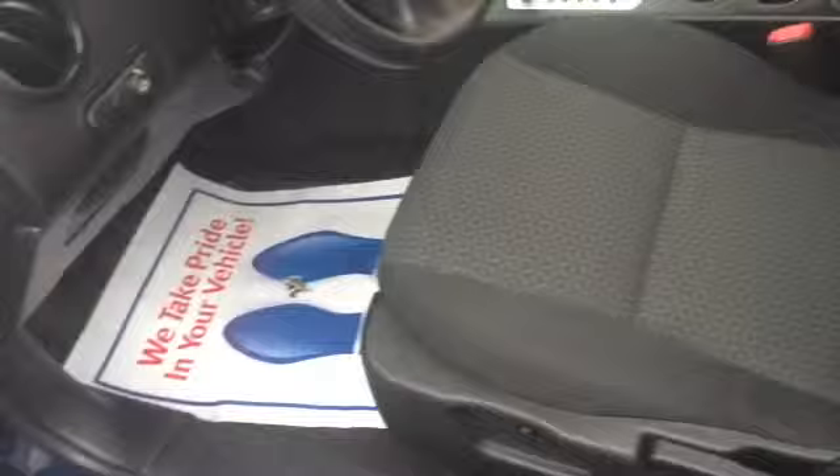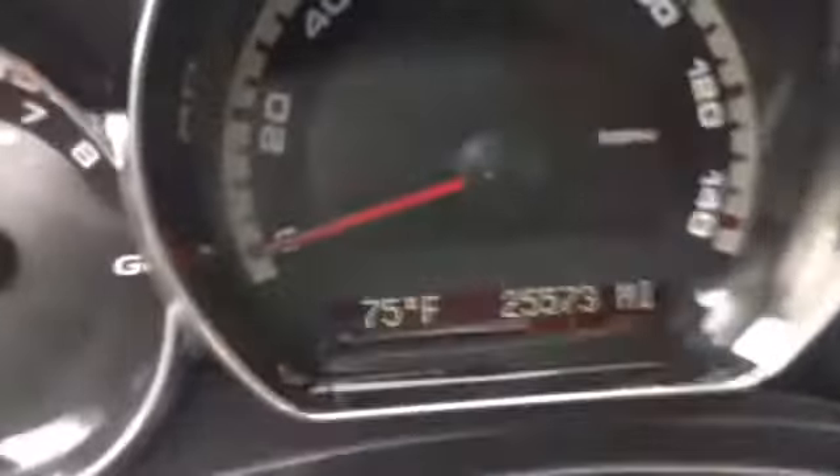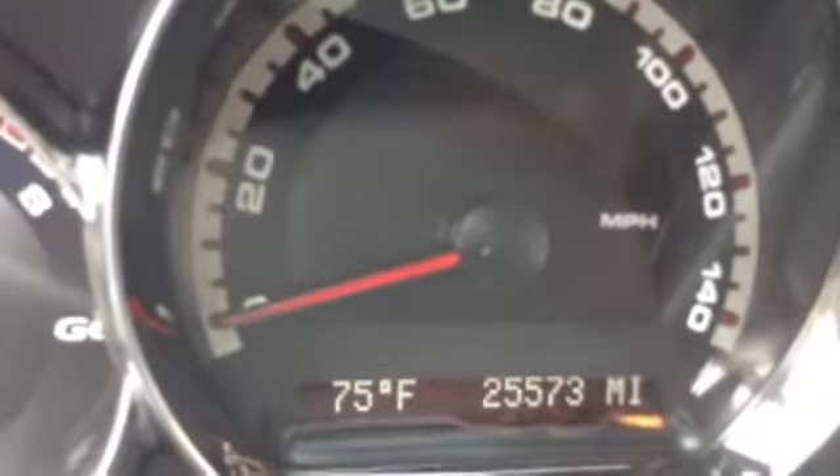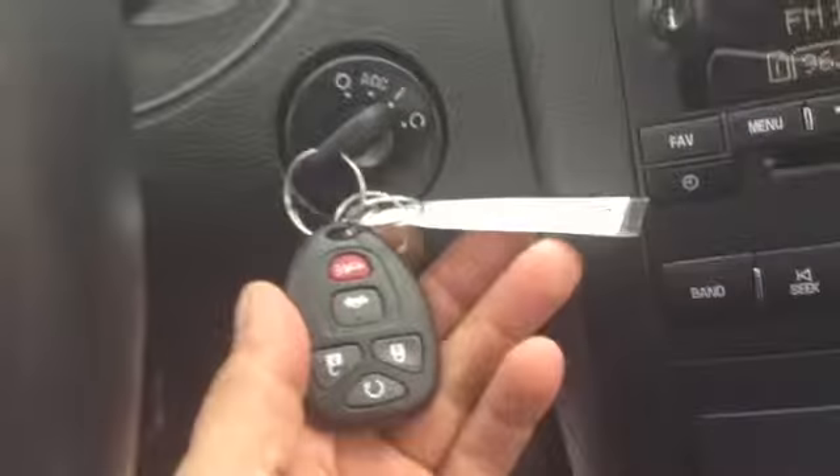Behind the driver's seat, you have brushed metal, power windows, power locks, and trunk release. Power seat for up and down, manual front to back with lumbar. You also have cruise control, radio controls on the wheel, easy-to-see gauges, outside temperature display. Once again, 25,573 miles.